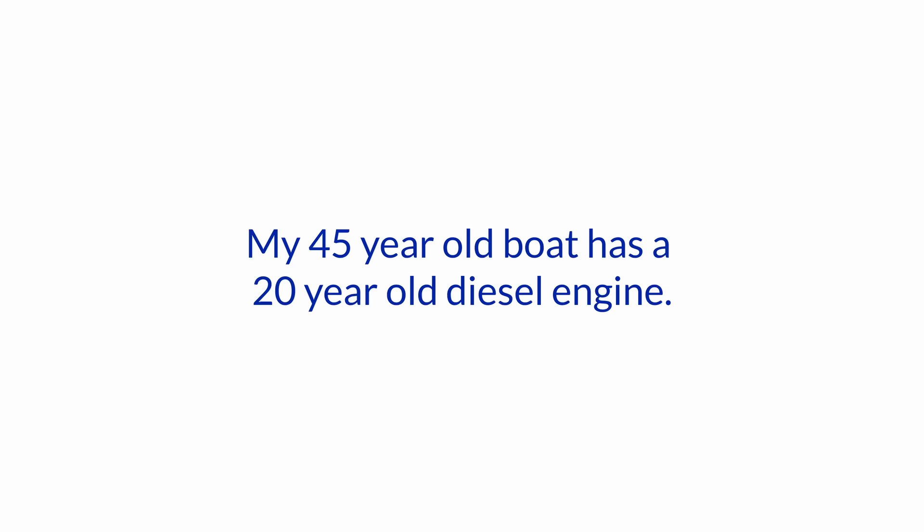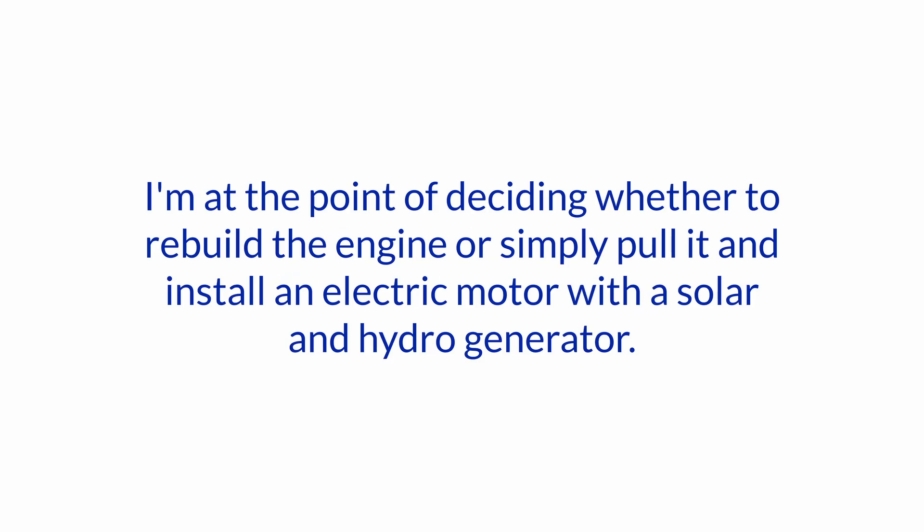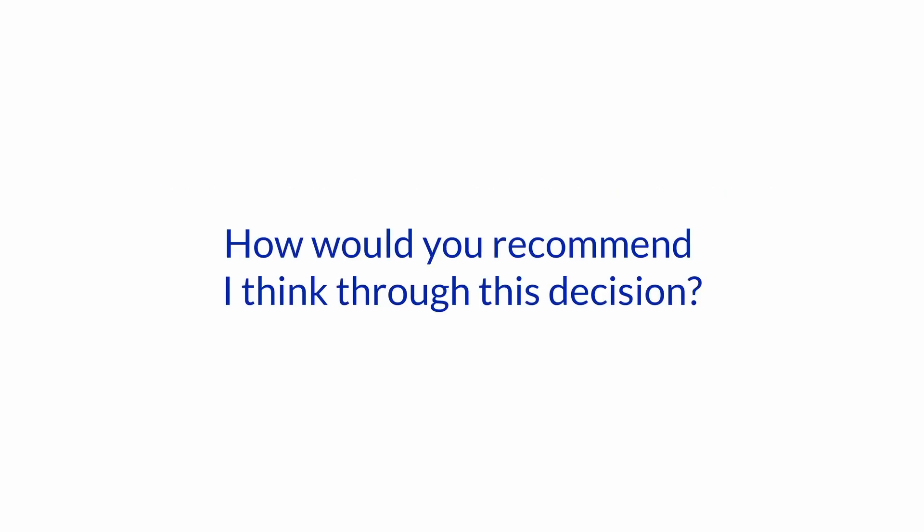Hello and welcome to another one of our Ask the Expert series here at Boat How To. I'm Jan Attenstedt. We're talking to Nigel Calder today. The question is: my 45-year-old boat has a 20-year-old diesel engine. I'm at the point of deciding whether to rebuild the engine or simply pull it and install an electric motor with a solar and hydro generator. How would you recommend thinking through this decision?